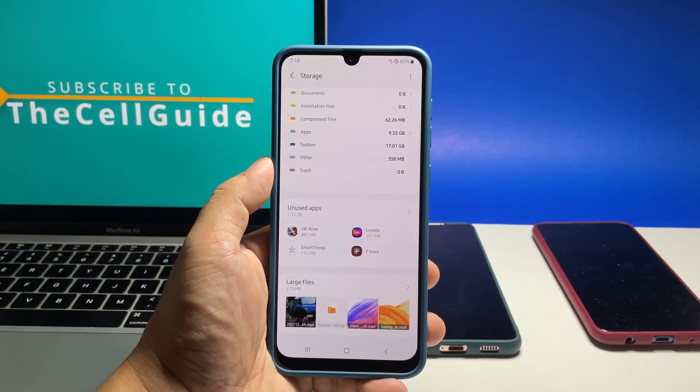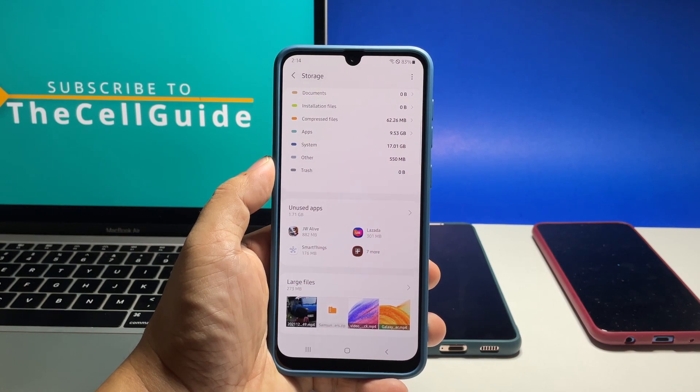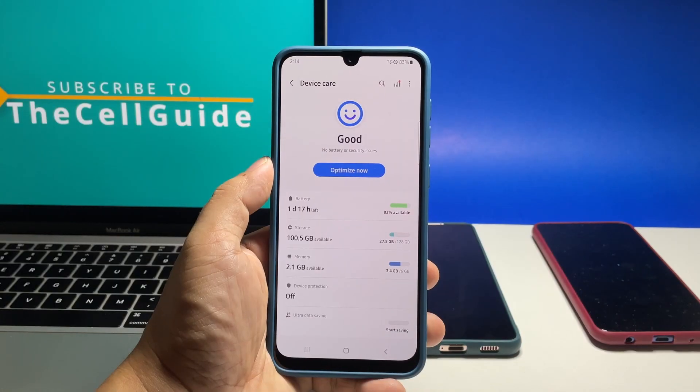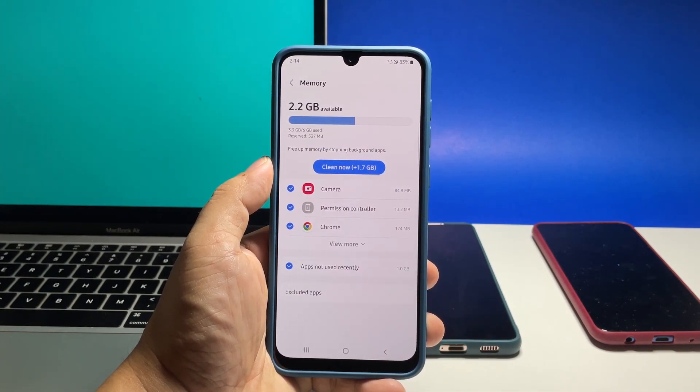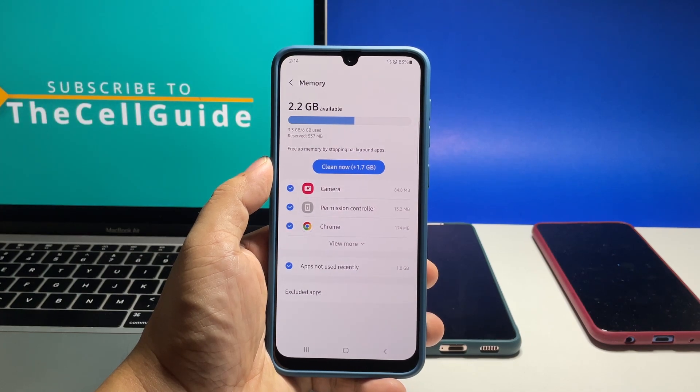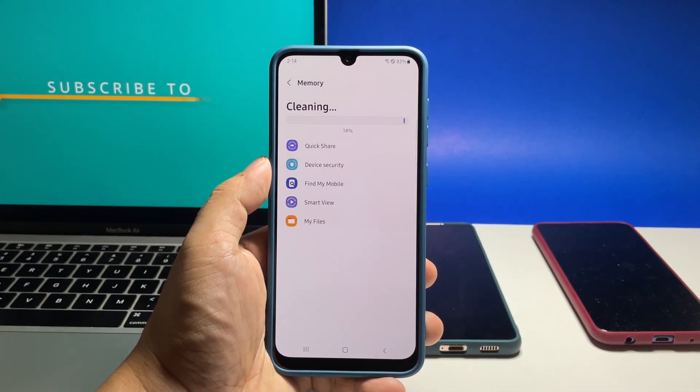However, if you still have enough storage, then go back to the previous screen and tap Memory. Once your phone has finished checking it, tap Clean Now to release the RAM that some of your apps are still using.